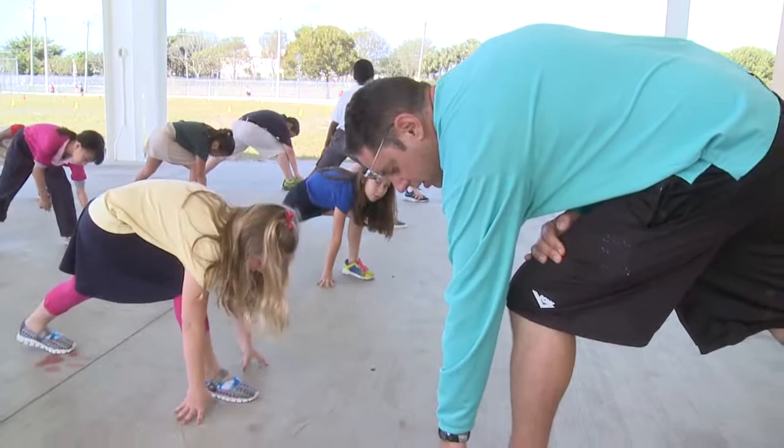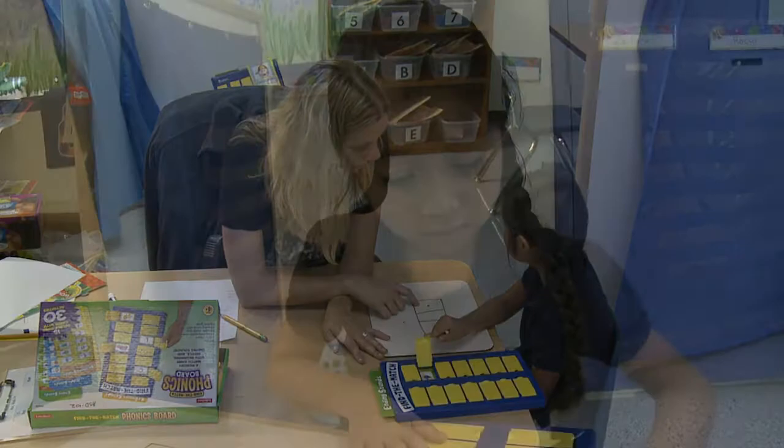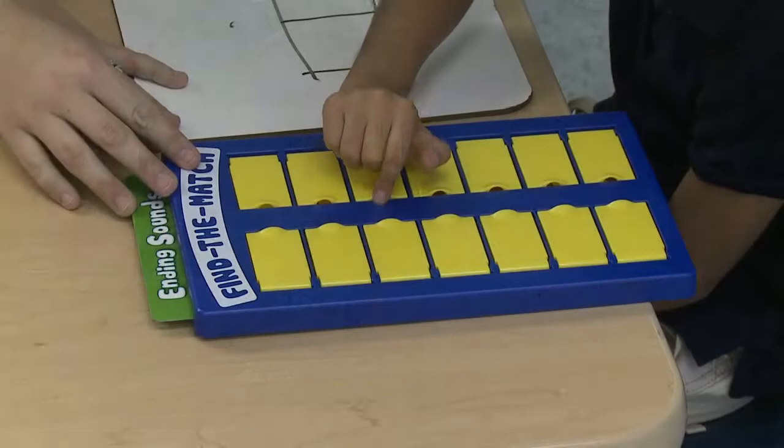Jerry Thomas also has classes for children with autism in kindergarten and the first grade. Caring teachers are able to give these students one-on-one instruction.